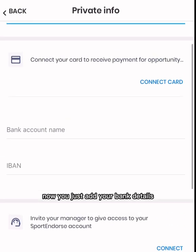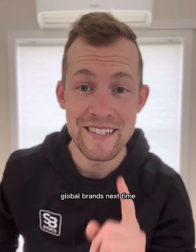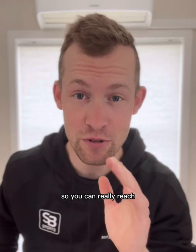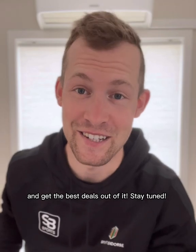Now you just add your bank details and you're set to connect with great global brands. Next time, I will show you how to create an outstanding profile so you can really reach out to all those companies out there and get the best deals. Stay tuned.